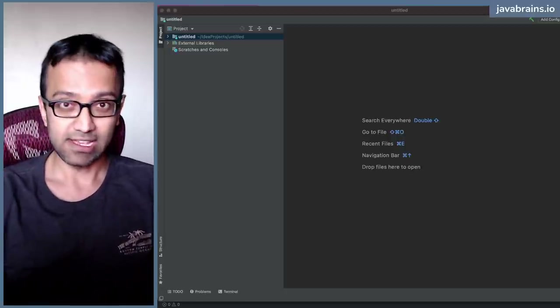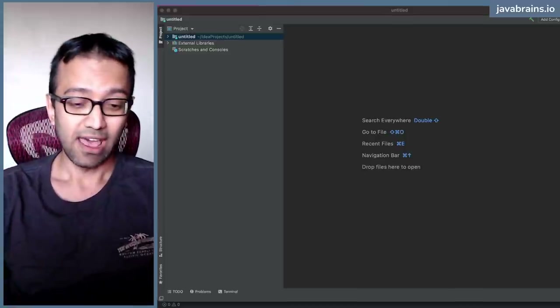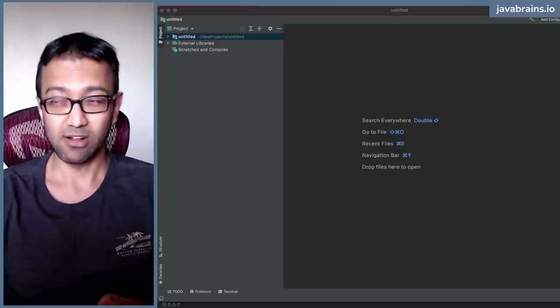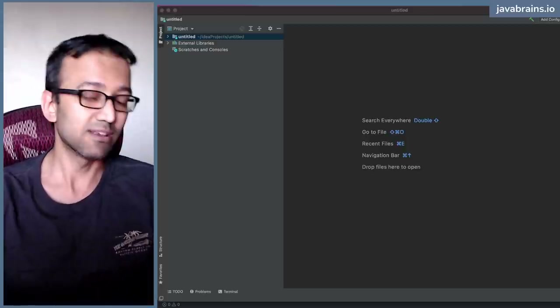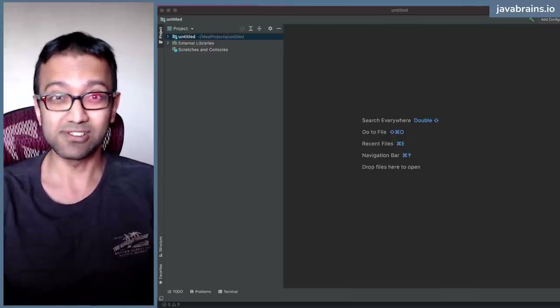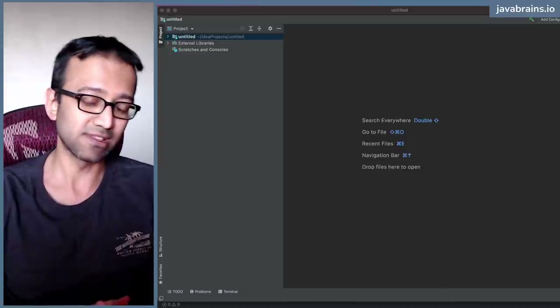As Java developers, we all love our IDEs. We cannot work on Java without an IDE - we're so used to it. The most popular IDE at this point is IntelliJ; almost everybody uses IntelliJ. Eclipse is a close second, and then NetBeans, some people use and swear by it. But IntelliJ is more or less the most popular one at this point.